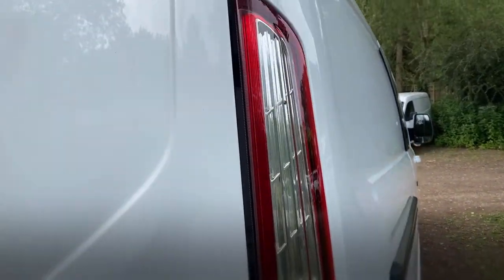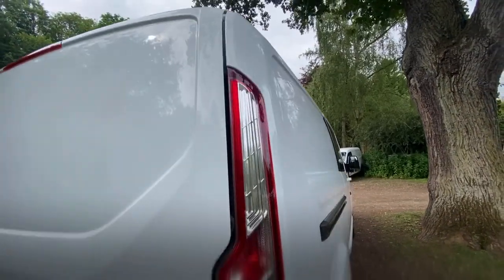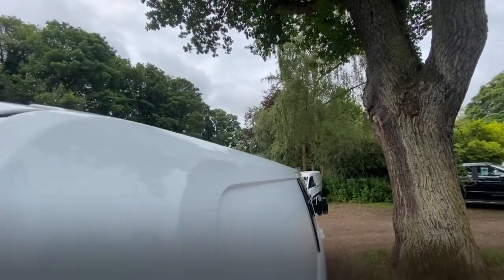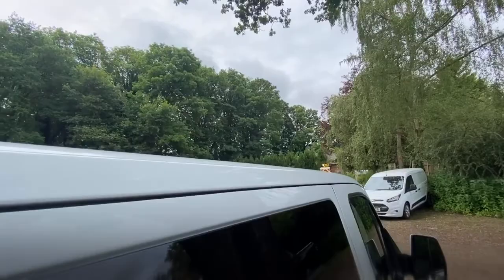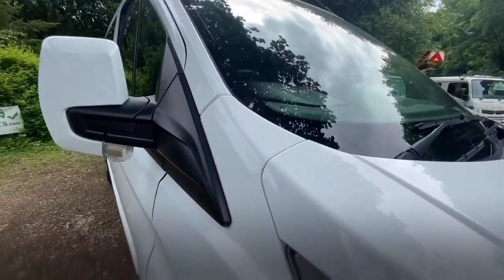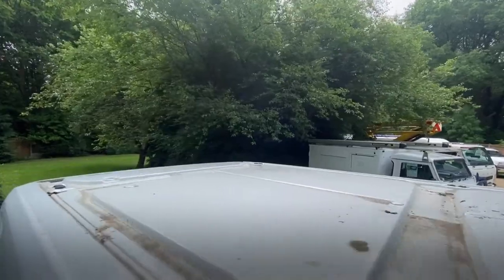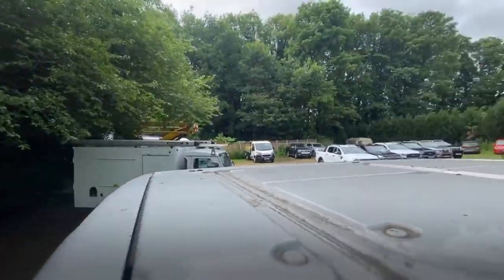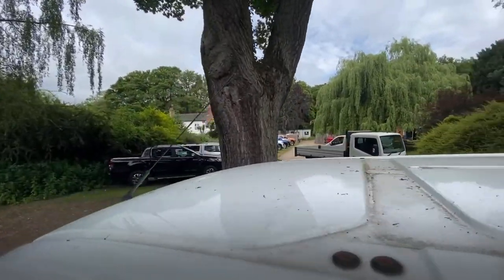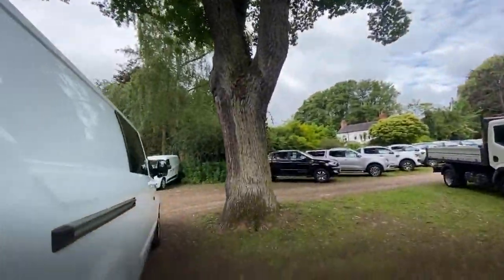Let's work our way down the driver's side. The tail light's in great condition. Let's look at the pillars — they're all in nice condition. The roof is in great condition, no damage. At worst case we could probably just do a bit of a clean on that, but that's nothing.